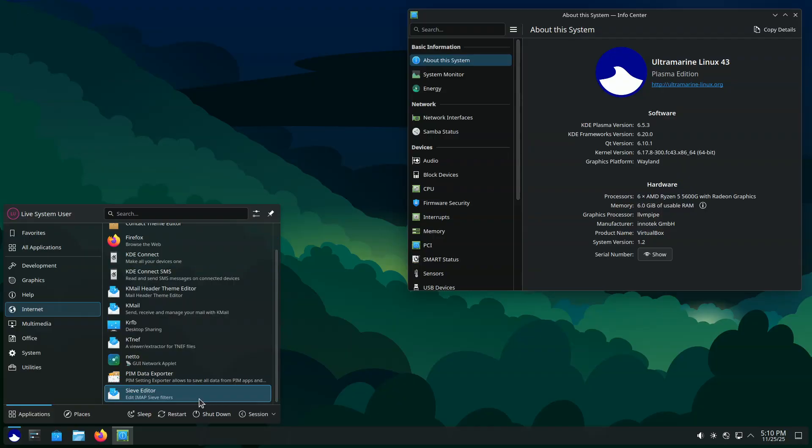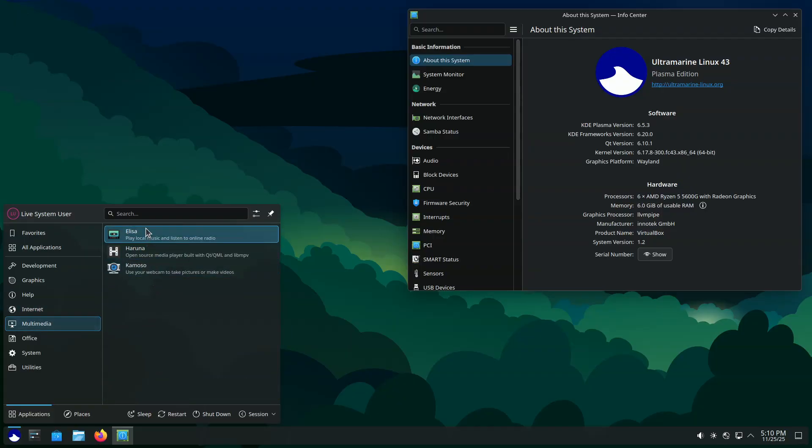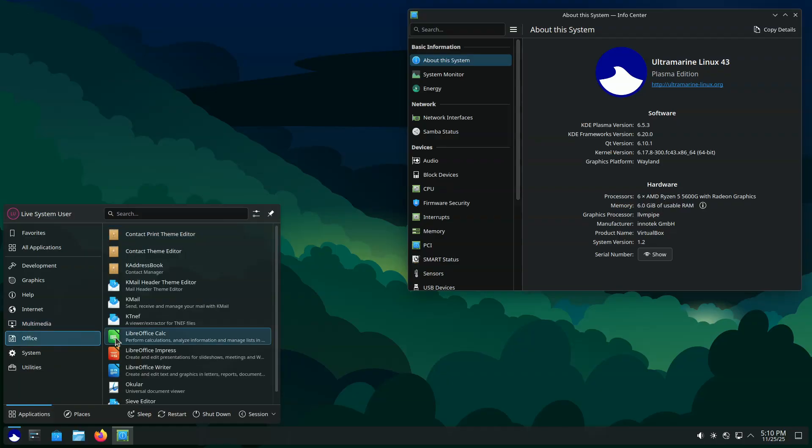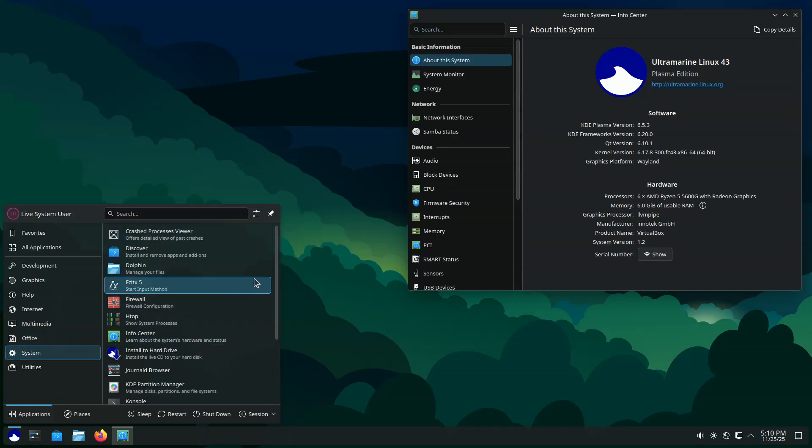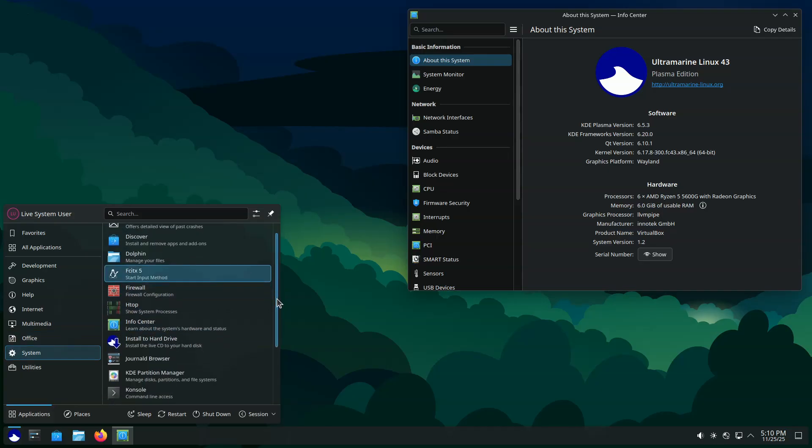For Budgie users, only the branding changes. X users will notice the switch from the unmaintained Materia theme to Orcus, since Fedora dropped Materia from its repositories. After upgrading, users must manually select Orcus in the appearance settings and enable the matching XF WM theme toggle to apply consistent theming.